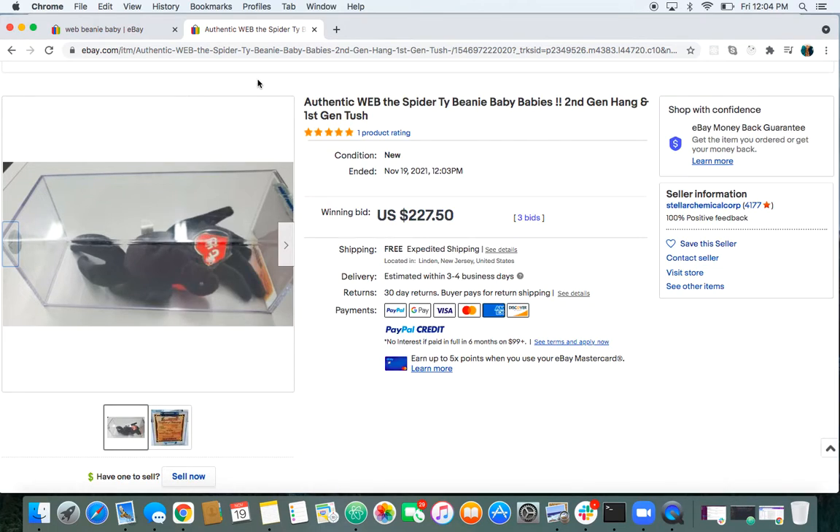All right, that was a good auction. Second-gen Web. Excited for that buyer. All right.